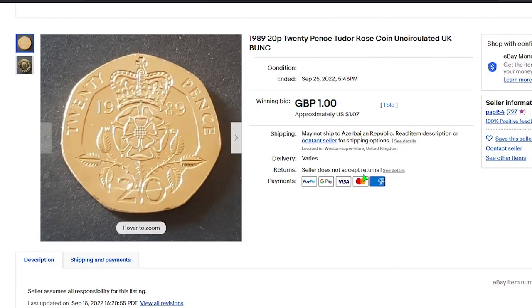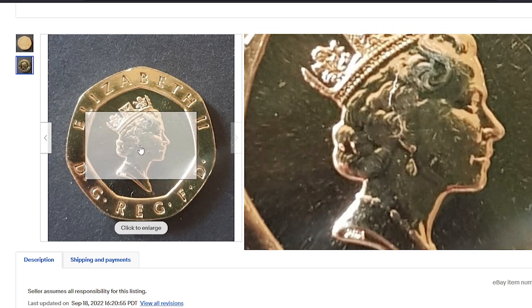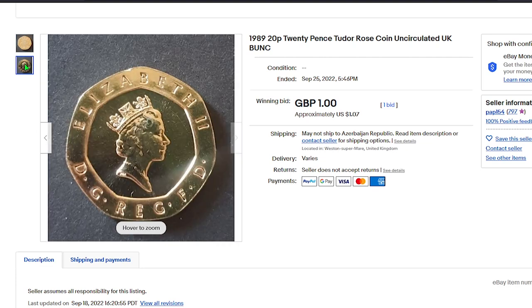On eBay these coins sell cheaply as well. Looking at sales records, even at uncirculated grade, one lot ended up selling for just one pound — nearly one dollar and seven cents in US currency — on September 25th, 2022, on eBay.